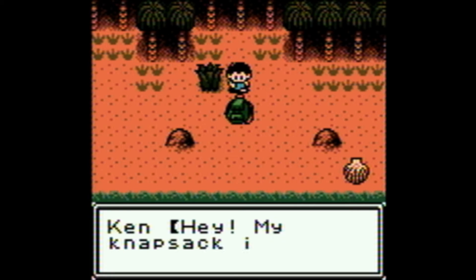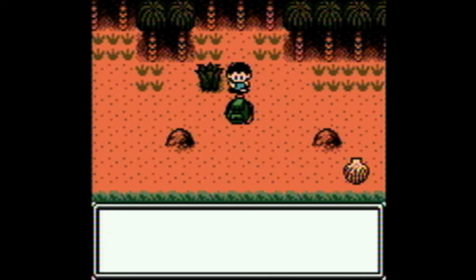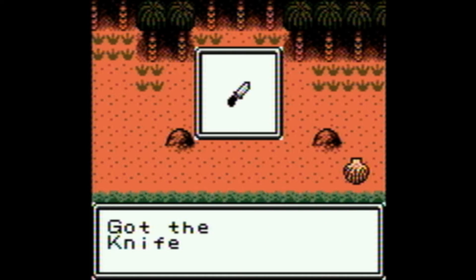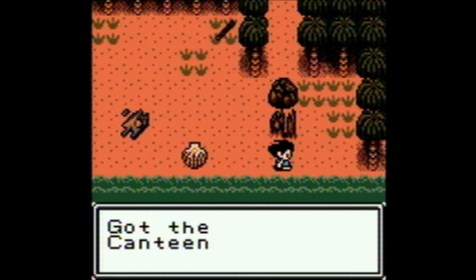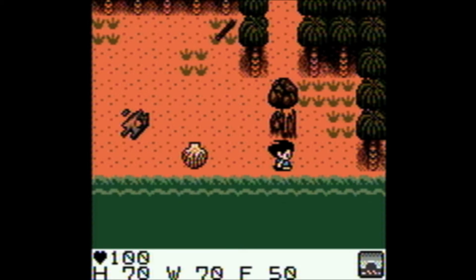The game gets to the point quickly. Before long, you find the backpack your dad gave you, complete with a knife, a radio, and some useless matches, and close by is a canteen. You're gonna need these things.